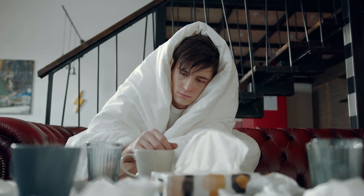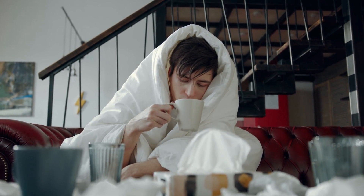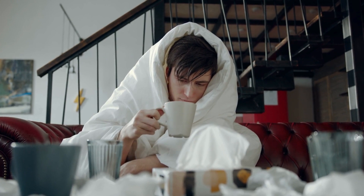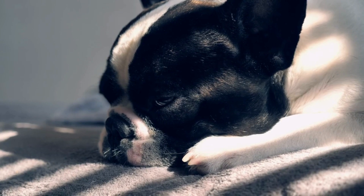Now, how do you know if you or your dog has become a Lyme disease victim? For us humans, watch out for fatigue, fever, headaches, and that infamous bullseye rash around the tick bite.